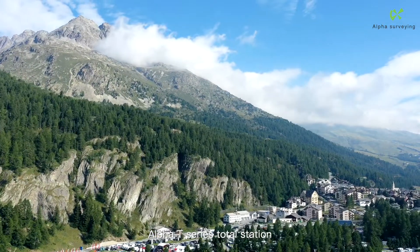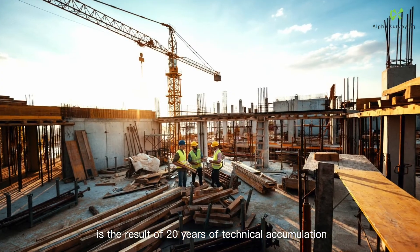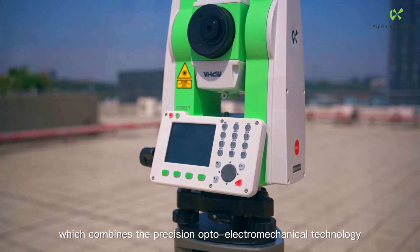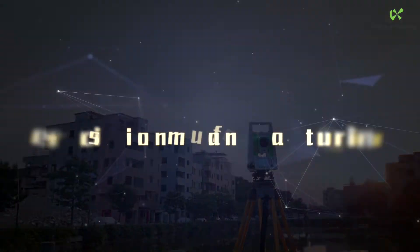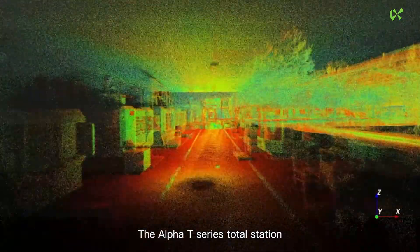The Alpha T-Series total station is the result of 20 years of technical accumulation and innovation in R&D, which combines precision opto-electromechanical technology with surveying and mapping application technology.